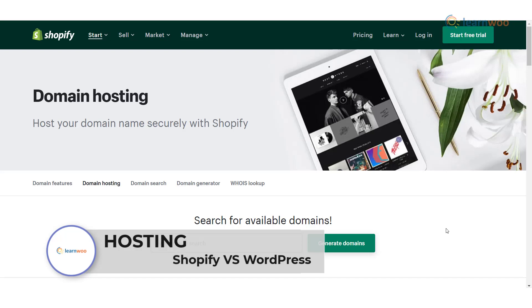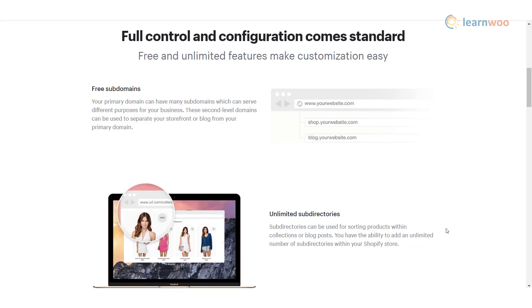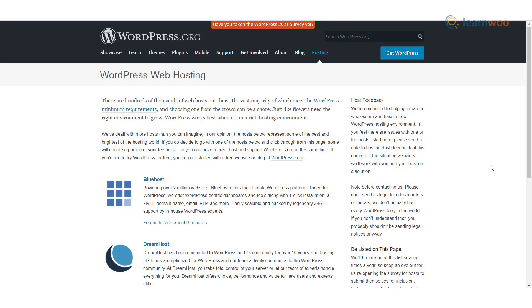Hosting: Shopify is a fully hosted solution — everything runs on Shopify's servers, so you don't need to worry about buying web hosting or installing software. You can install WordPress on your server for free, but there are hosting costs, domain registration charges, and potential development costs to consider.